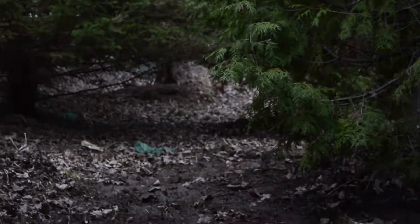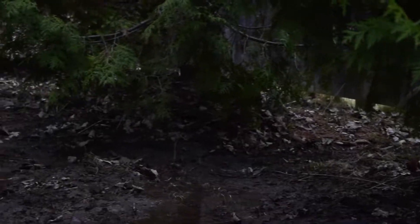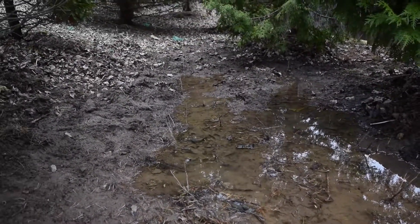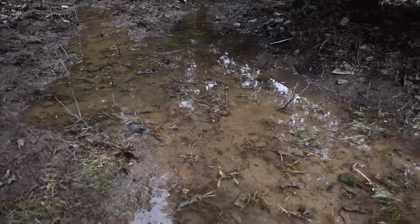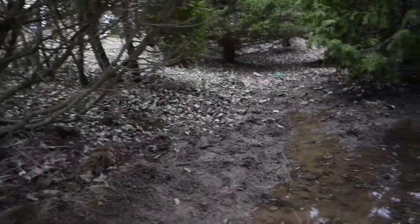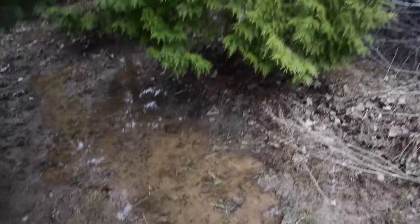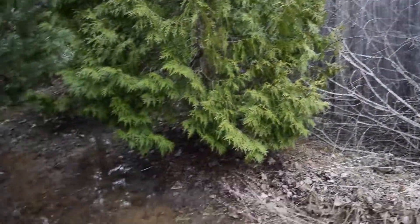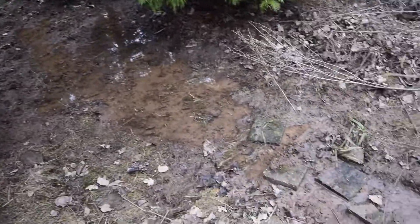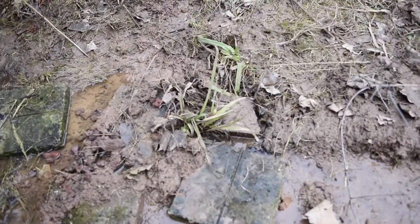Water comes from all the way back there and I'll be creating different channels to make it real nice. There was no water here before — it was all leaves and nastiness — and the water was starting to pond on the other side of the fence by our yard. So I came back here to see what was going on, and all it needed was a little bit of help.